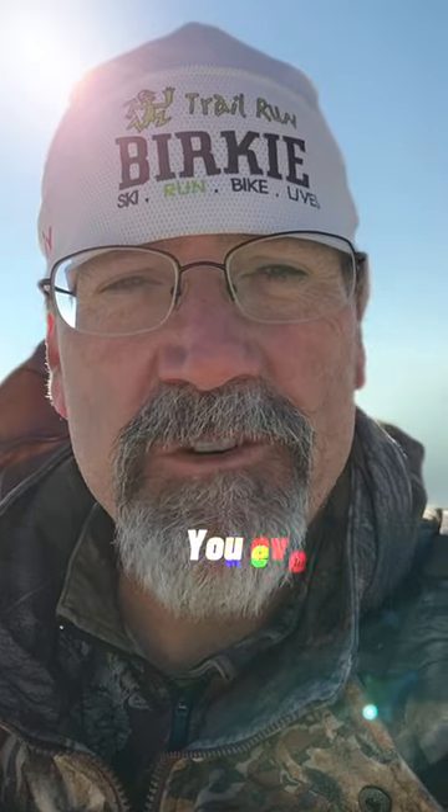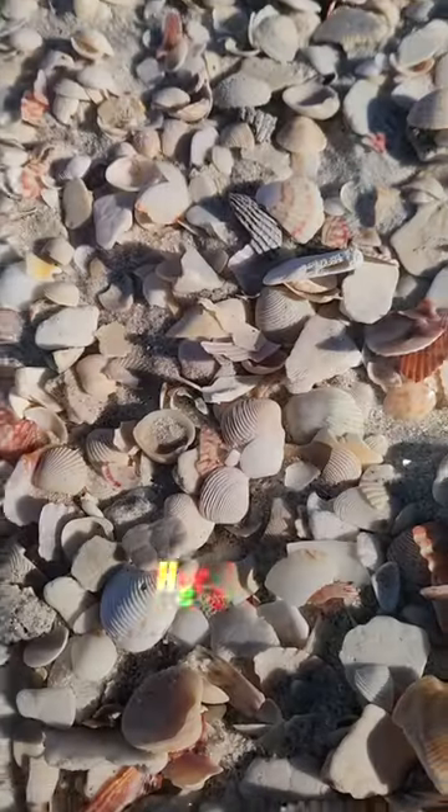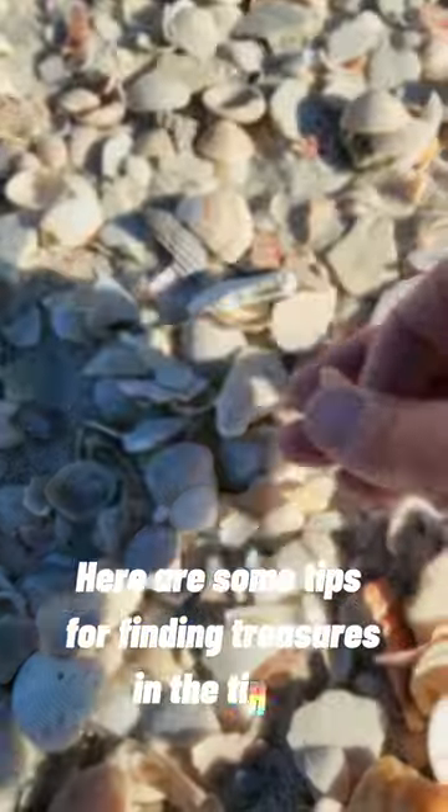Hi, I'm Beach Bum and Dad. Do you ever go to the beach and just see piles and piles and wonder what's in there? Well, let me turn the camera on and let me show you. Here are some tips for finding treasures in the tinies. You've got to get up close and personal.